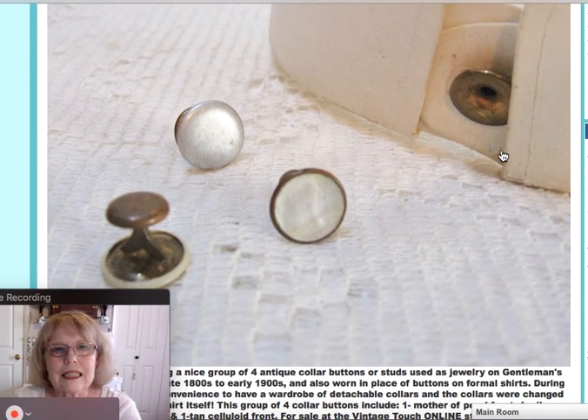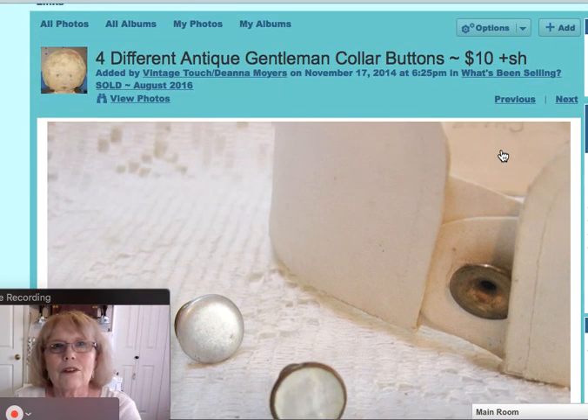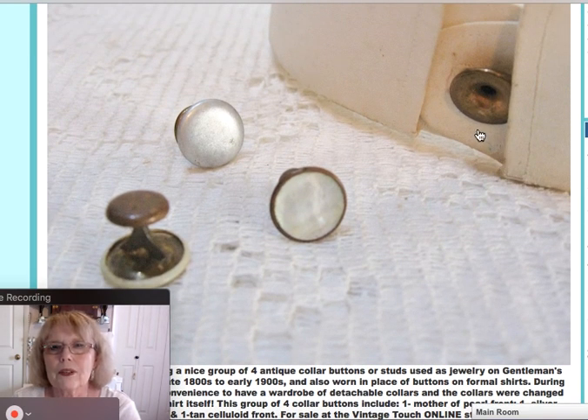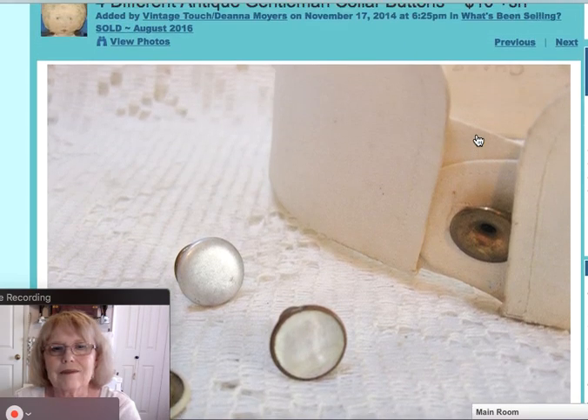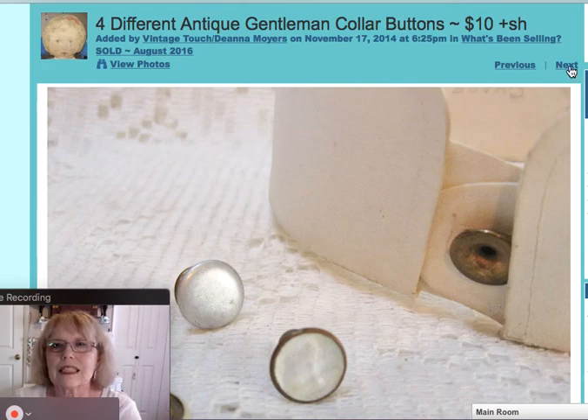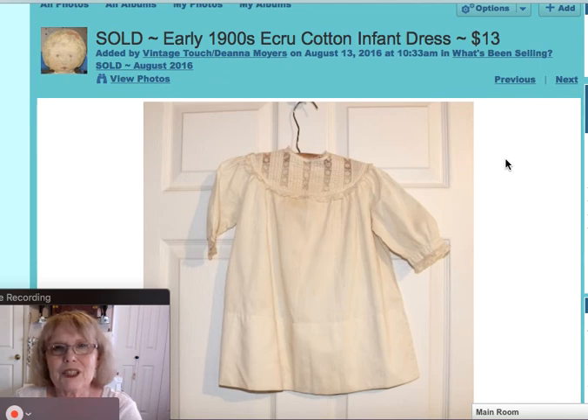This next item was collar buttons — a set of four different ones. They were mother of pearl, with one metal one on the collar. I believe that was an online sale, and those sold for $10. Here was a cute little early 1900s cotton infant dress with a great little ruffled lace insert and lace trim sleeves. This little dress sold for $13.